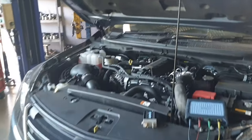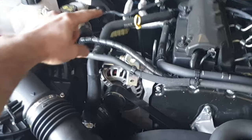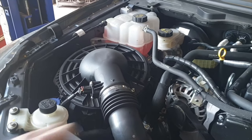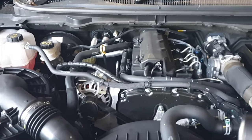At the moment we've got our stock 2.2 BT50. The breather system on this uses a hose coming out of the tappet cover, runs along into the air intake down here - a very simple system. So while it's all stock, we'll go do some testing.